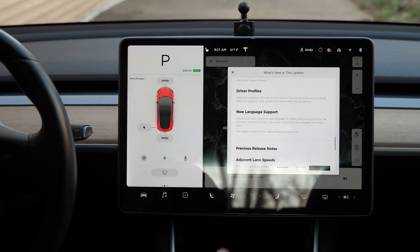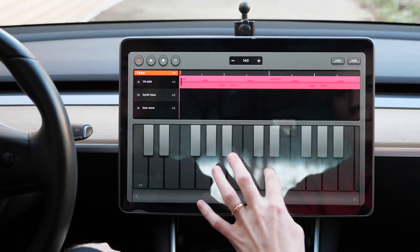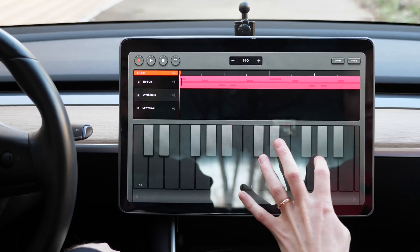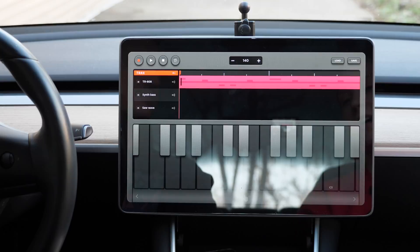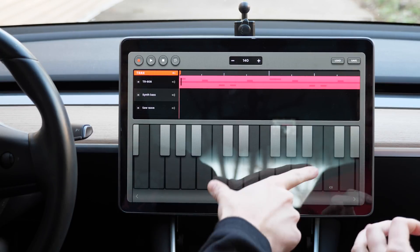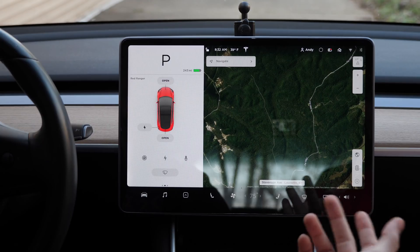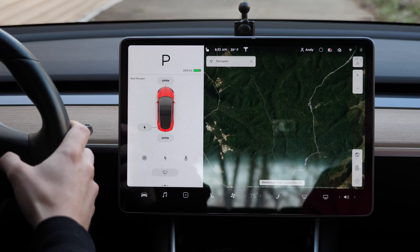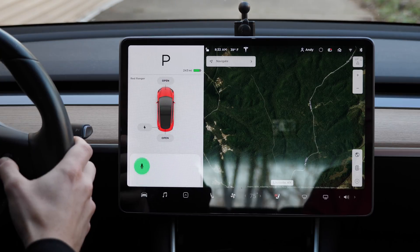We'll see how this software update works with hardware 2.5 and whether it gives us any type of full self-driving sneak preview while driving. First up — Toy Box Tracks. 'Turn the passenger seat heater on.' There it is. 'Turn all seat heaters off.' That worked too.